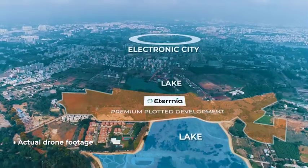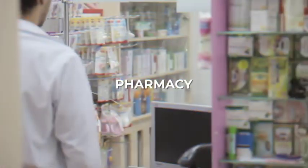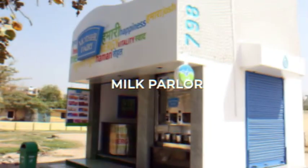This township comprises plots and retail spaces, like a supermarket, pharmacy, South Indian Darshini, ATM, saloon, and a milk parlor.